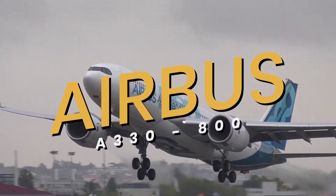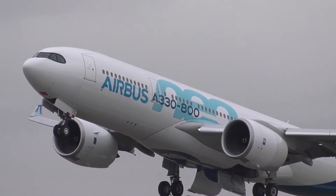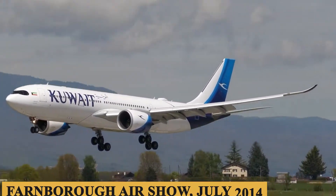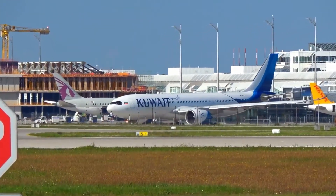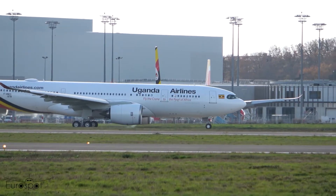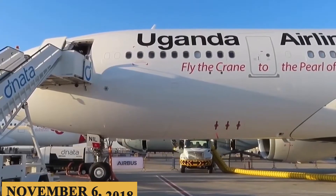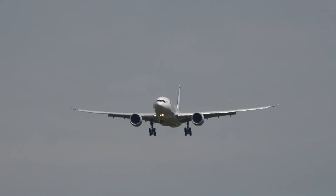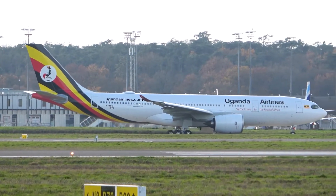This is the Airbus A330-800, the A330neo family's member with the longest range. Announced at the Farnborough Air Show in July 2014, the A330-800 was developed as a successor to the A330-200. The aircraft took its maiden flight on November 6, 2018, with its distinctive design featuring the black mask around its cockpit windows, a characteristic shared with the A350.